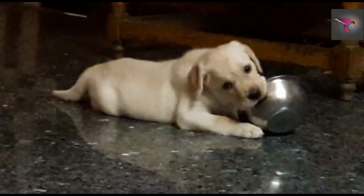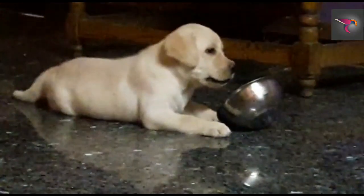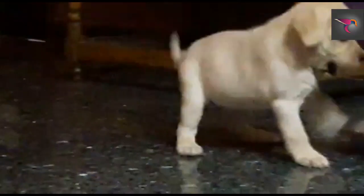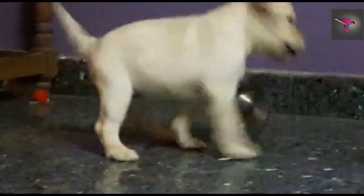It's a female Labrador which costs 7,000. Very active and very healthy. Transportation is available all over India, and transportation cost depends upon the location.